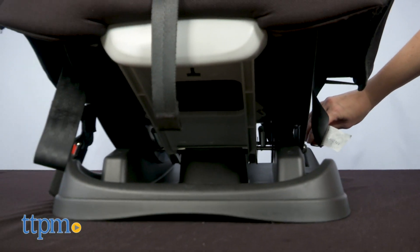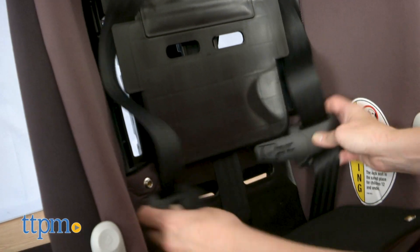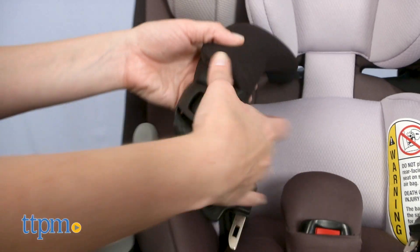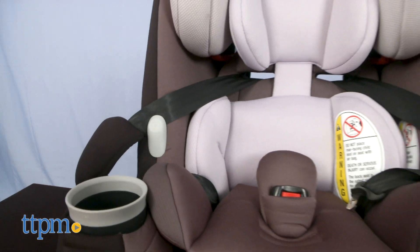When you switch to forward-facing mode, the car seat has a tether strap that hooks onto your car's tether anchor. For booster seat mode, remove the harness and store it in the slots behind the headrest pad, then install the seat using your vehicle seat belt.